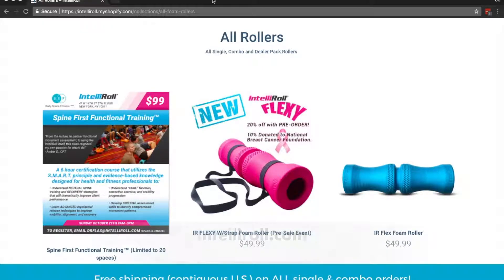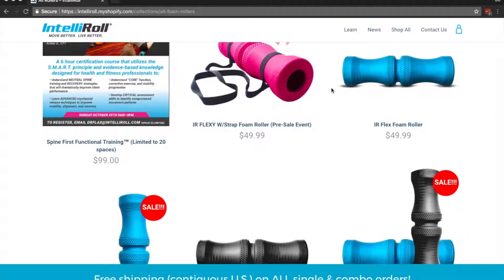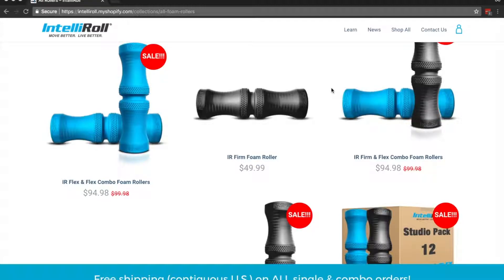So the first thing you want to do is go to their website, IntelliRoll.com. Once you get there, you're going to see a variety of foam rollers that you can pick from. They either have single foam rollers or you can also shop them in combinations of two or more.